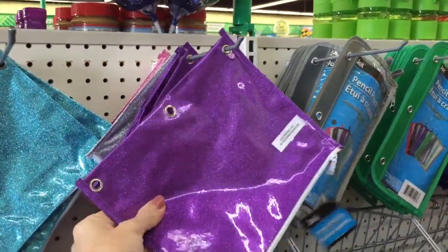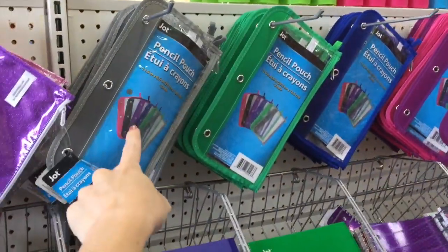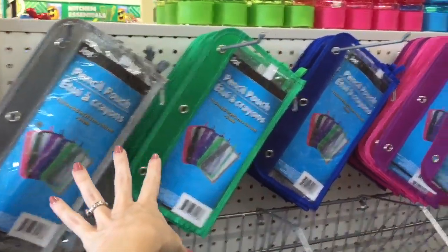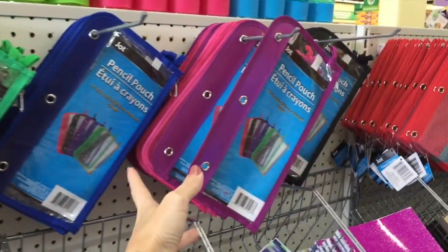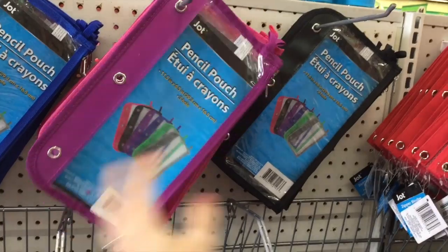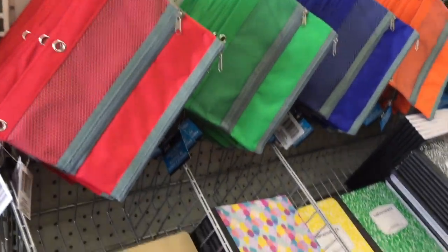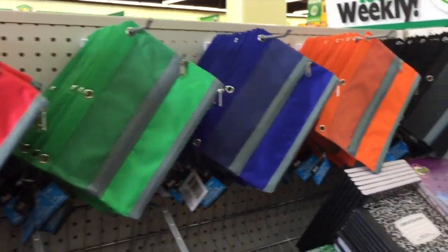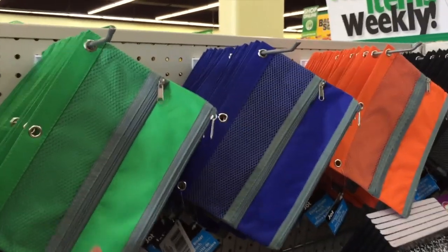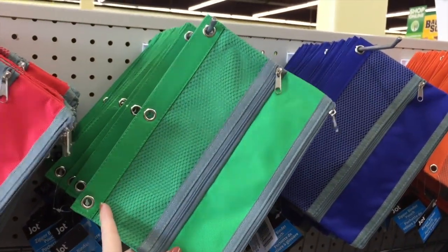These are like more of a plastic — probably because they're glitter, that would make sense. And then these pencil pouches — I like that they're clear. Love those, they're obviously a little more durable. And then these kind of look like Five Star pencil pouches. It's a double zip so you get two little pockets in it. And then all kinds of colors.